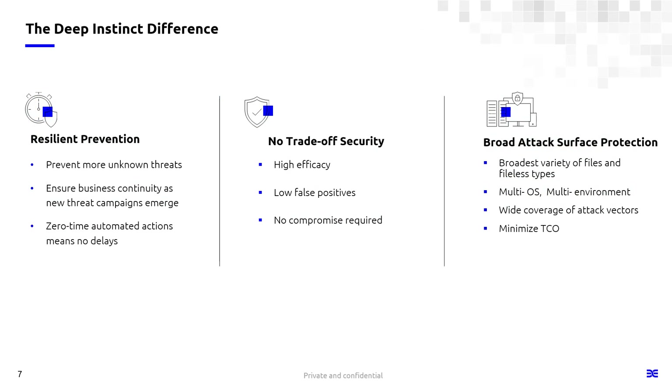Before I get into the demonstration — when you look at the different solutions in the market, we do believe we offer a difference in resilient prevention. We've seen from customers our ability to identify and block threats day in and day out. This ensures business continuity with automated actions, without the tradeoff of high efficacy versus lots of false positives. Our approach doesn't generate many false positives. With deep learning, we provide broad attack surface protection across file types, operating systems, and environments, helping you lower your cost.